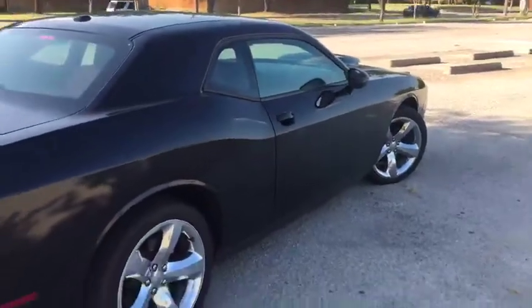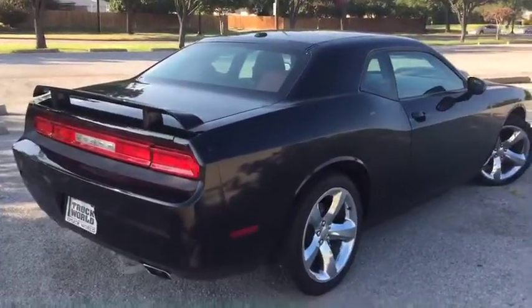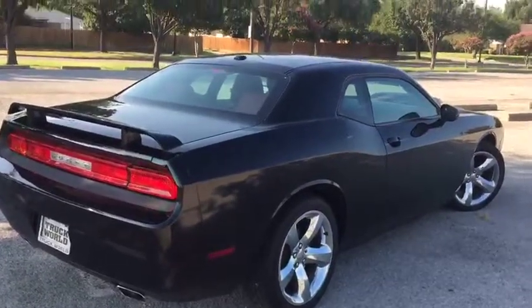All this at Dallas Truck World Mesquite. Come check it out — go to DallasTruckWorld.com because this car ain't going to be here for long.